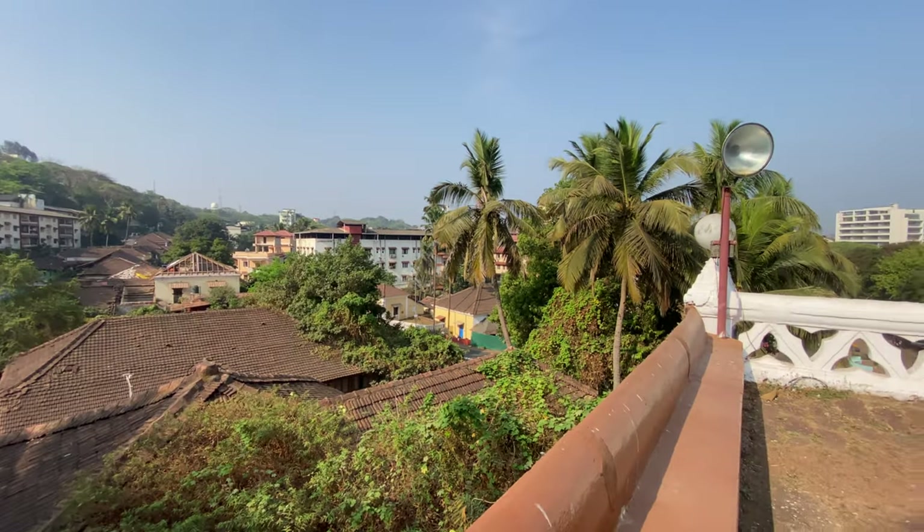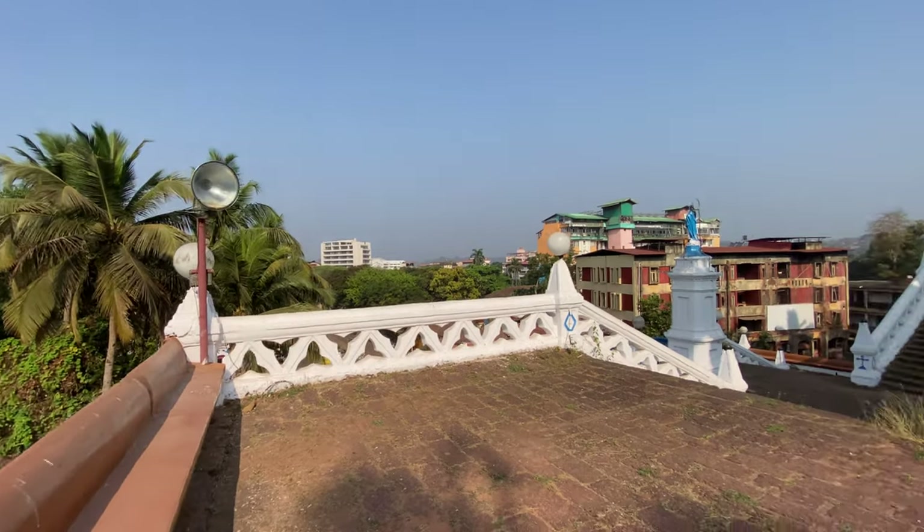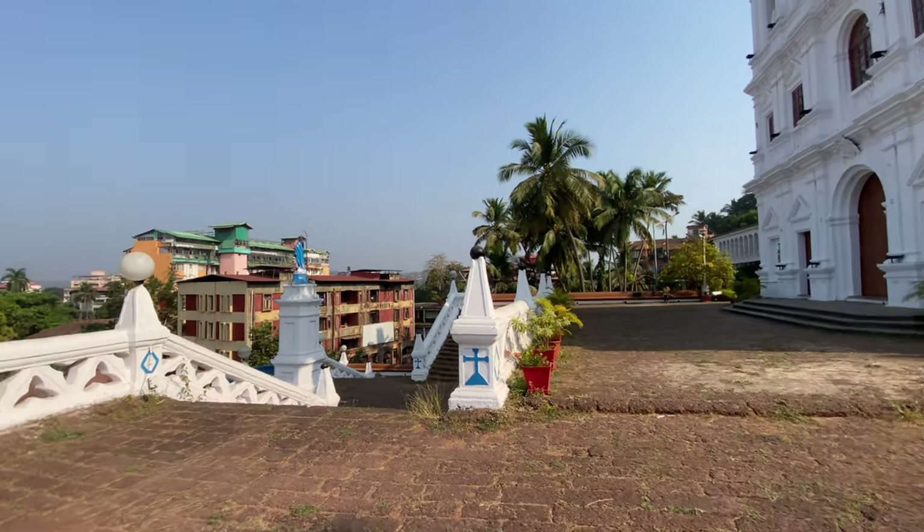The beauty of this church lies in the fact that when you are in any part of Panjim and you try to catch a glimpse of it, you can. I think it is rightly called the crown of Panjim.